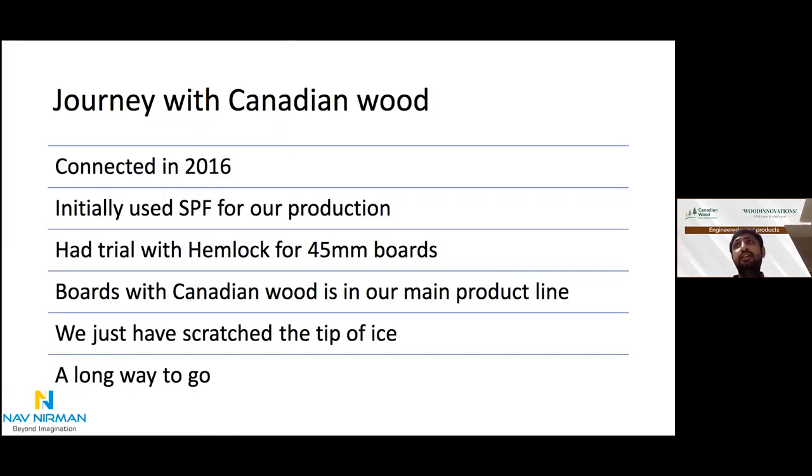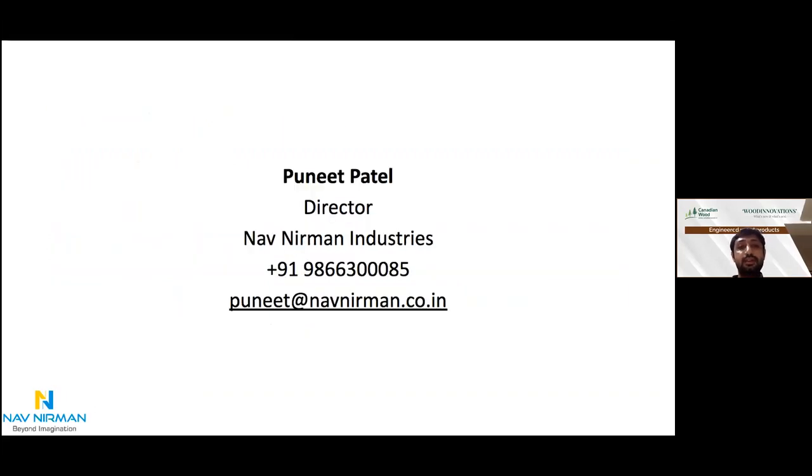Our journey with Canadian Wood. I remember very well in 2015, Riteshji came down and said, 'Puneetji, why don't you test our products from Canadian Wood?' So in 2016, we got four species of Canadian Wood, tested them, and got amazing results. We started front-line production in SPF. We had trials with Hemlock for 45mm boards, and boards with Canadian Wood are now in our main product line. We have just scratched the tip of the spice — a long way to go. Thank you.